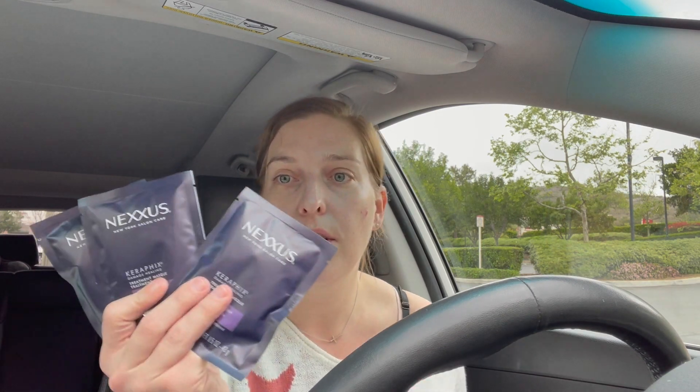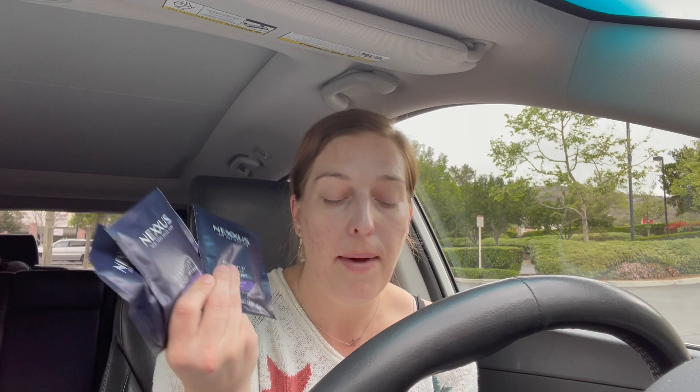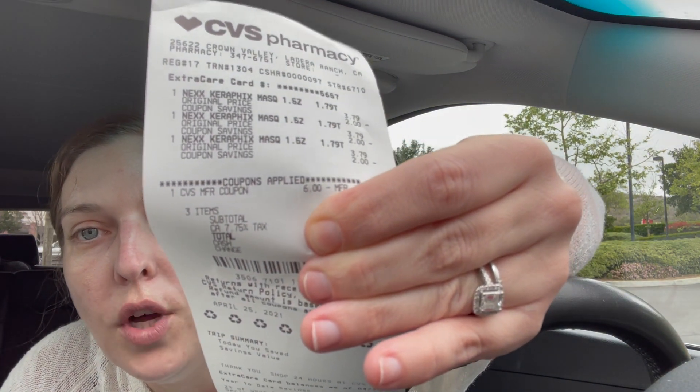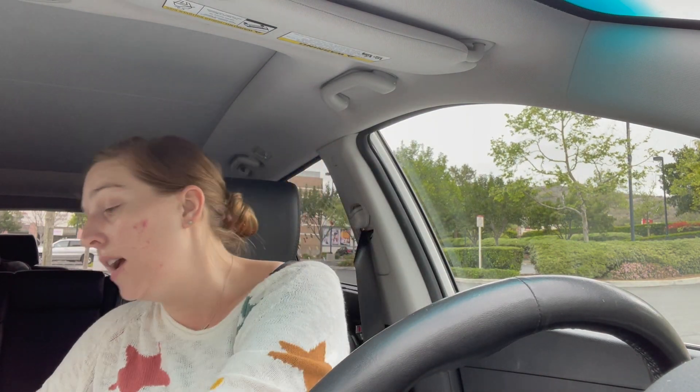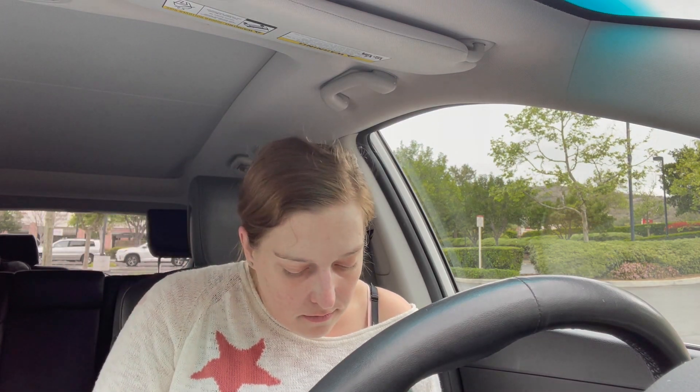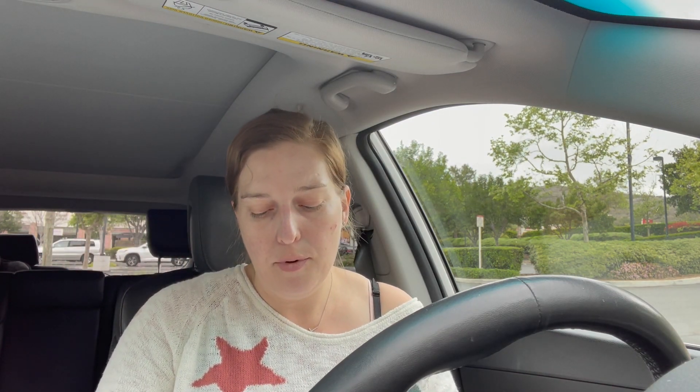Another one of Stephanie's deals from Crazy Deals and Steals is the Nexxus. I love these Nexxus little packets of conditioner. The Nexxus is on a buy three, get a $10 ExtraCare Buck, and these little conditioner treatment packs are included, priced at $3.79 each. I bought three of these and rolled my $6 ExtraCare Buck from the Colgate deal. I ended up paying $6.25, but then got a $10 ExtraCare Buck that printed.